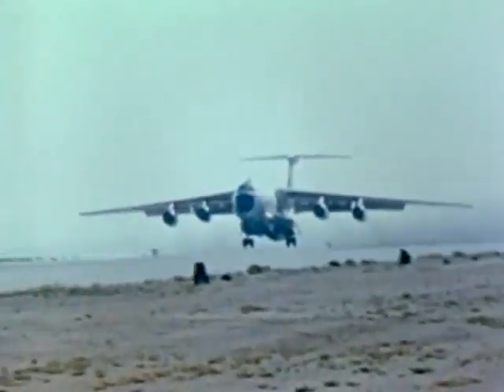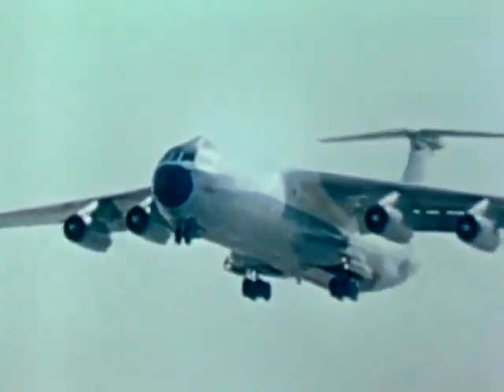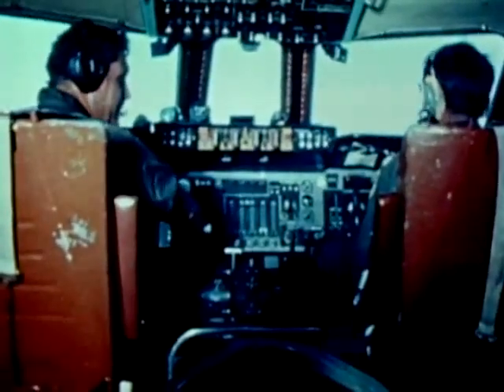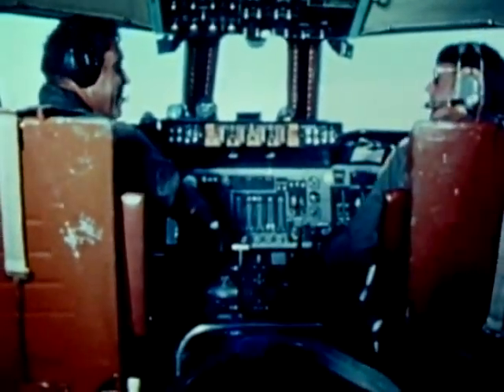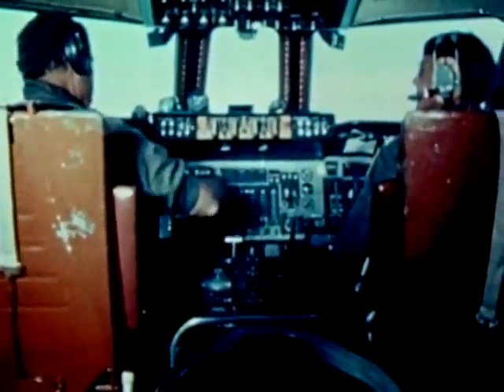Flight Test Center personnel experienced in numerous aerial delivery tests conducted this series. Standard C-141 checklists and procedures were evaluated as satisfactory for the stretch version. Among the tests conducted were extraction parachute tow tests, including deployment, inflation, towing, and cutaway.